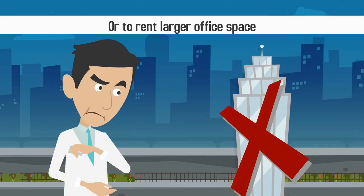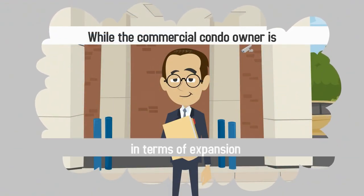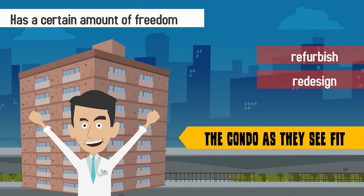Or to rent larger office space. While the commercial condo owner is somewhat limited in terms of expansion, he or she has a certain amount of freedom to refurbish and redesign the condo as they see fit.